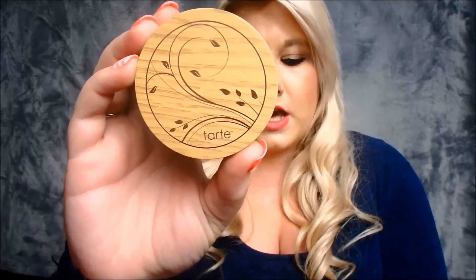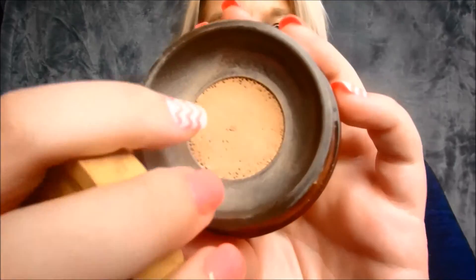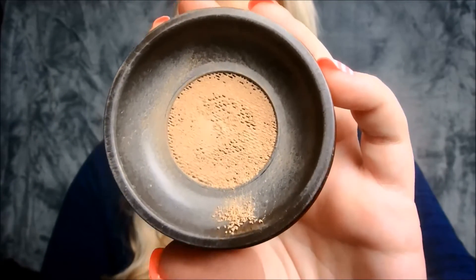The next thing I got was the Full Coverage Airbrush Foundation. I got it in the color Light Beige, for light skin with a pink undertone. I wasn't really loving this product. There's a screen on the top and the product just kind of falls out, but I find it's hard to get it out sometimes. If I had paid around $50 for this I wouldn't have been too impressed. I'm just not really a huge fan of it.